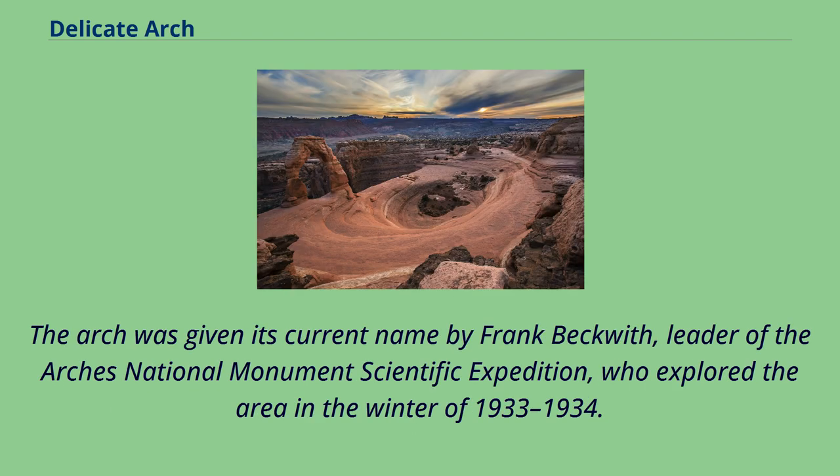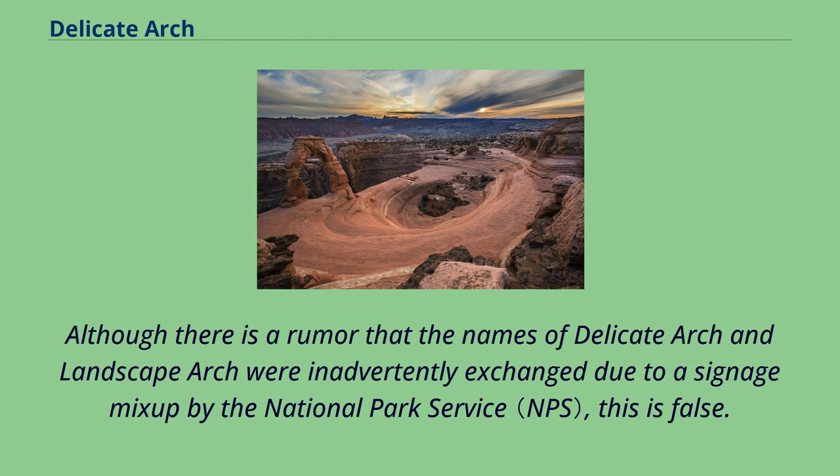The arch was given its current name by Frank Beckwith, leader of the Arches National Monument Scientific Expedition, who explored the area in the winter of 1933–1934. Although there is a rumor that the names of Delicate Arch and Landscape Arch were inadvertently exchanged due to a signage mix-up by the National Park Service, this is false.